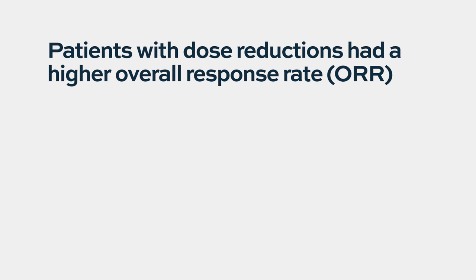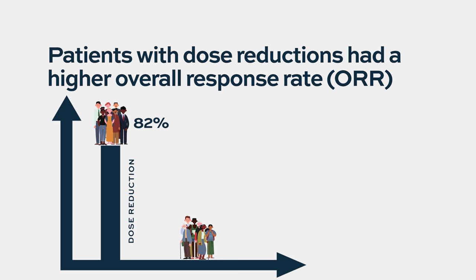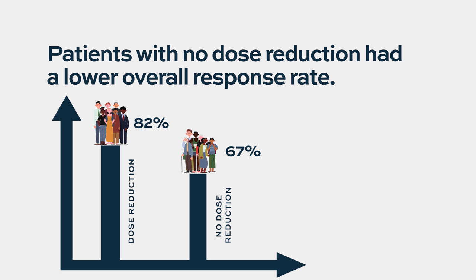When we looked at how patients responded, we were surprised: the two-thirds of patients who had dose adjustments actually had a higher overall response rate of 82%, compared to 67% for patients who stayed on the flat 100 mg dose without adjustment. Not only was the overall response rate better, but even the depth of response — VGPR and CR — still favored the dose-reduction group.